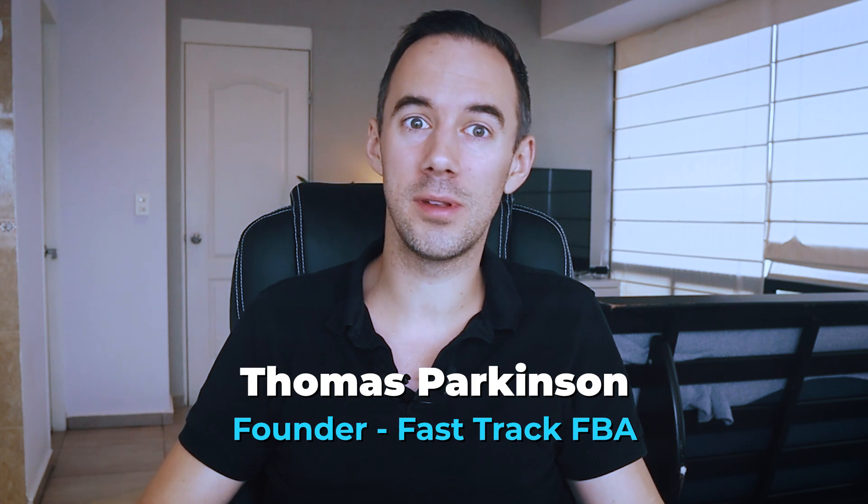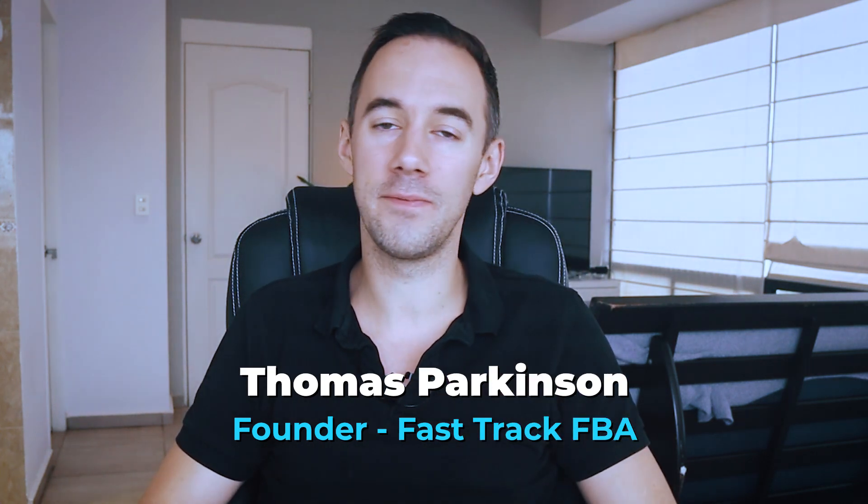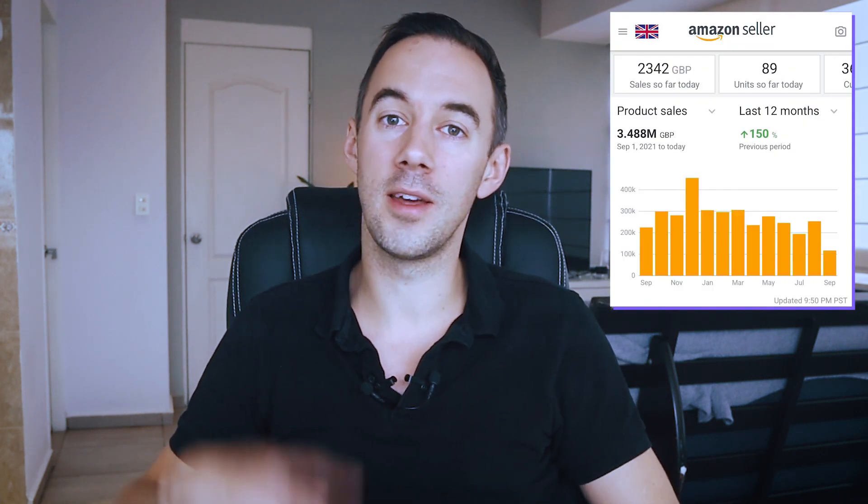If you don't know who I am, my name is Thomas Parkinson and I've been selling on Amazon doing online arbitrage for the last five years. In the UK I'm a seven-figure Amazon seller, and in the USA I'm a six-figure Amazon seller.